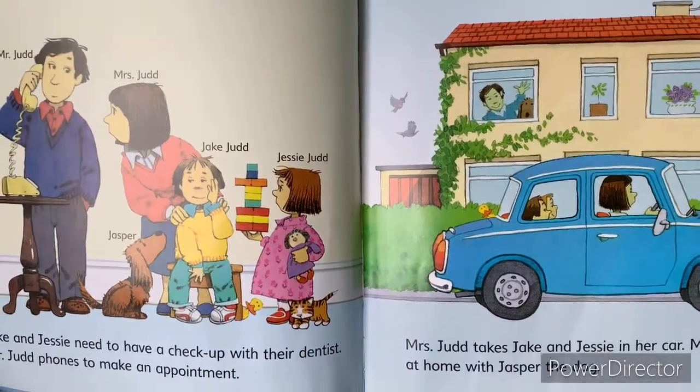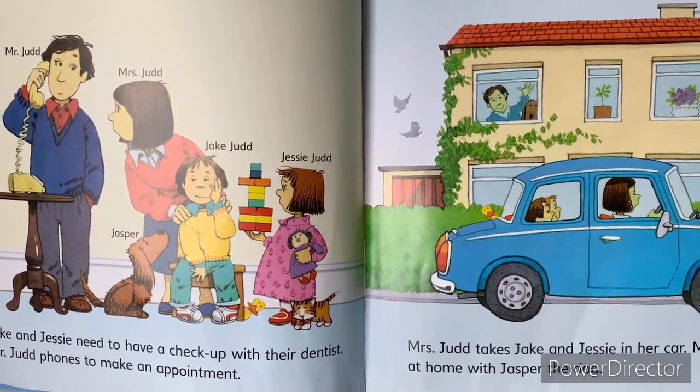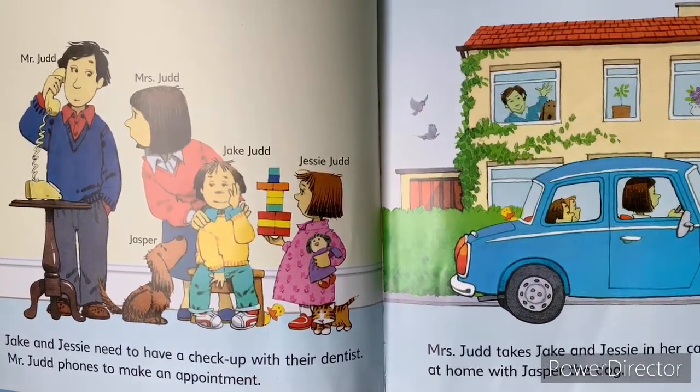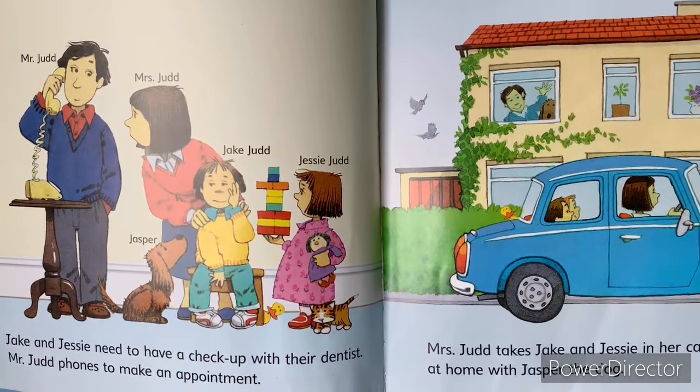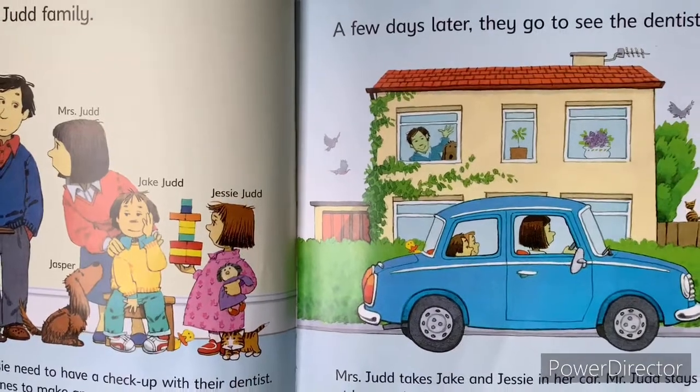Jake and Jesse need to have a checkup with their dentist. Miss Judd phones to make an appointment. A few days later, they go to see the dentist.